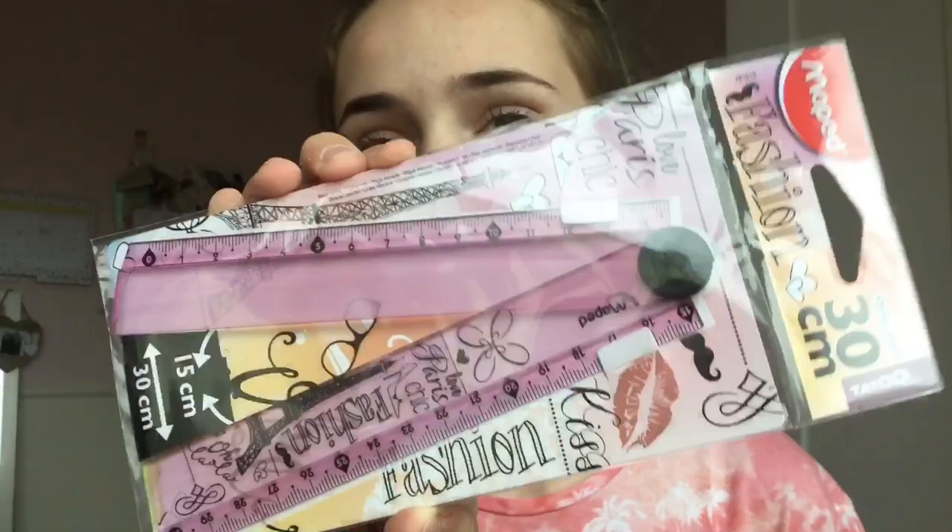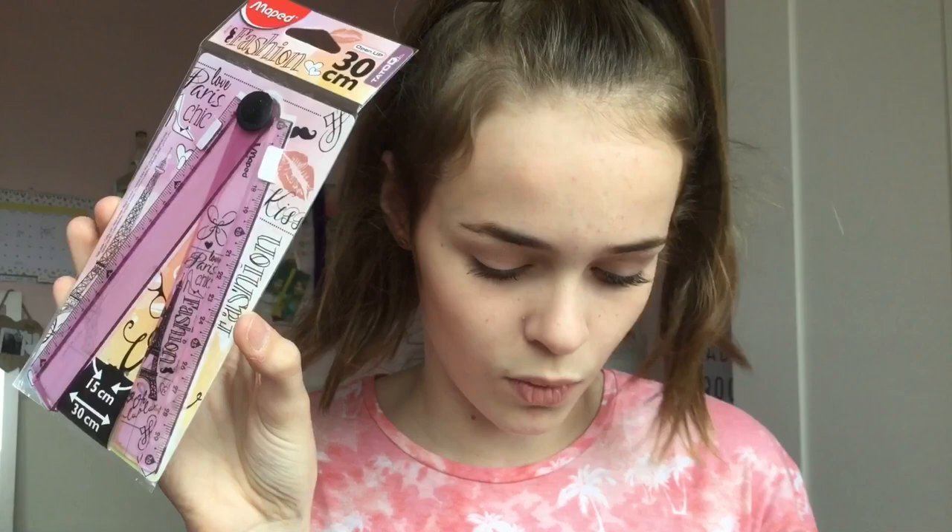The final item was a Maped Fashion 30 centimeter foldable ruler, £1.50, which fits nicely in my pencil case. I got this exact one last year and it was really good — it didn't snap like my year 7 one did. The Milan sharpener and rubber was £3. That is the end of my back-to-school haul! If you enjoyed it give it a thumbs up and check the description for all the other girls' videos — go and subscribe to their channels, they're all amazing.